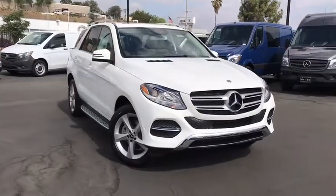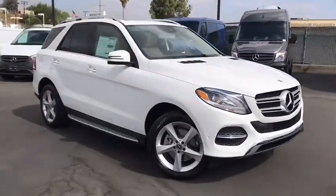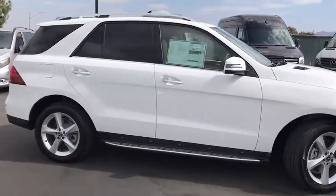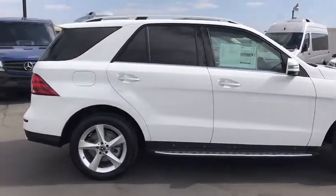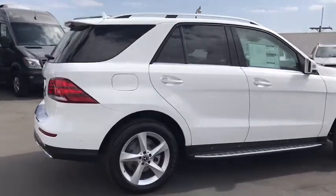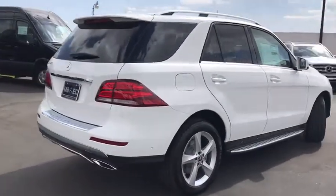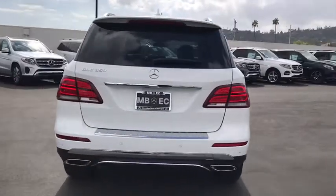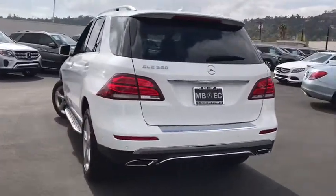The 2018 Mercedes GLE. The GLE comes with the full Mercedes luxury experience. It combines the sports sedan performance with SUV stability. It comes with beautiful, serene-looking interiors and a command system that is close by to access every setting under the sun. Come see the car for yourself.